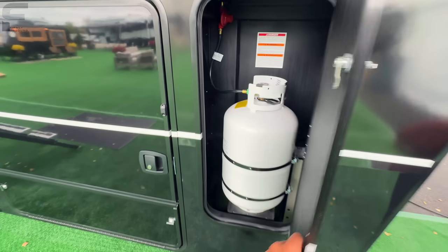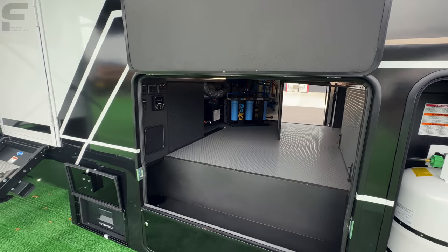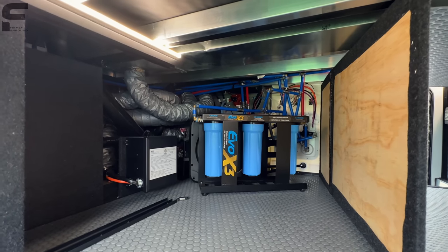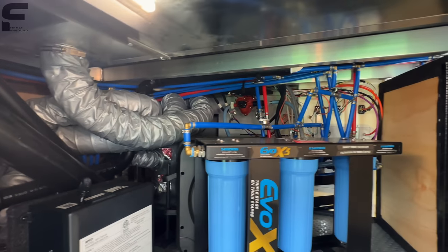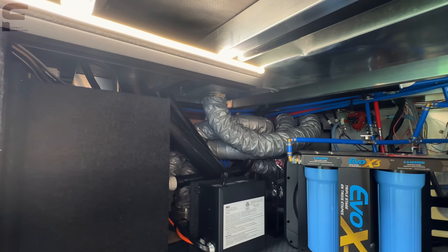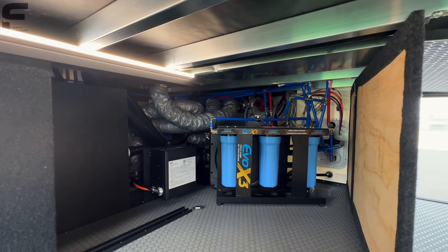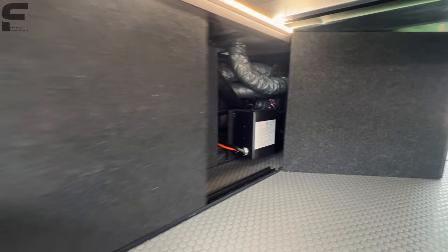Up front you have a 30-pound propane bottle — you can also fit a 40-pound bottle if you'd like. Opening up the pass-through storage space, there's a lot to talk about. You can see a three-level filtration system, all your water lines — and instead of the plastic corner mounts used on most fifth wheels, Brinkley is using brass fittings on all water lines. The heat ducting here is also much thicker than on most fifth wheel RVs. They give you open access to everything and aren't afraid to show it because they feel they've done a good job.